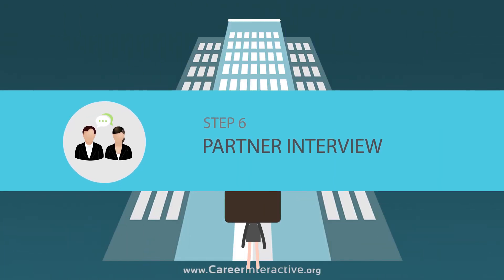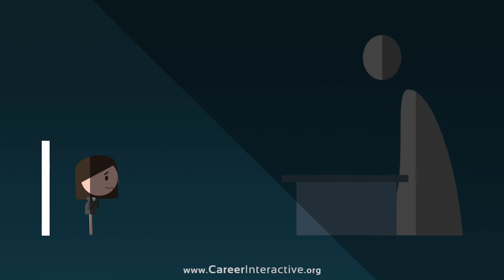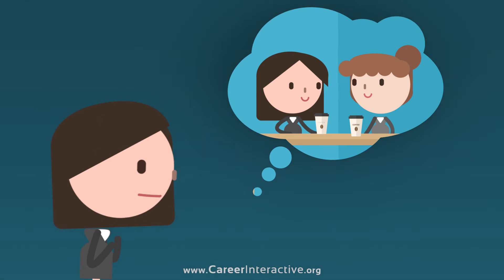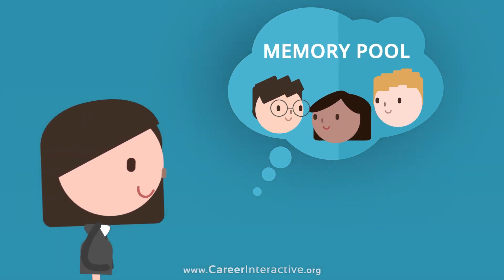The Partner Interview: Of course you're nervous — you're almost there. But you had a final face-to-face training session with a senior member from our team and you're prepped with all the knowledge from our platform.